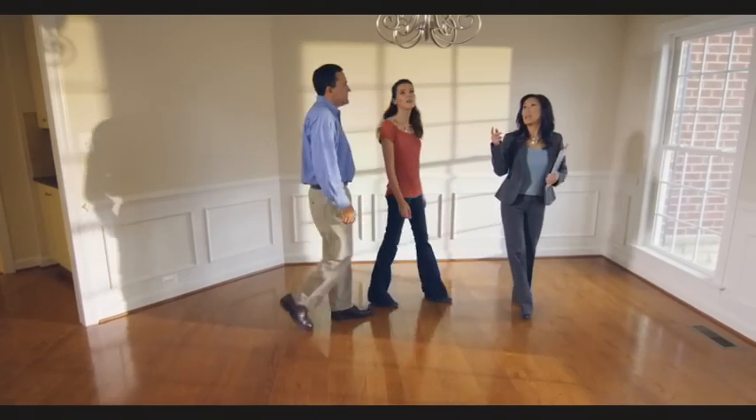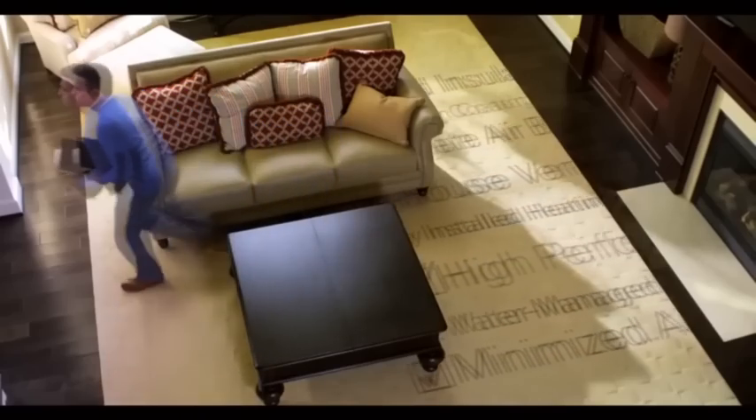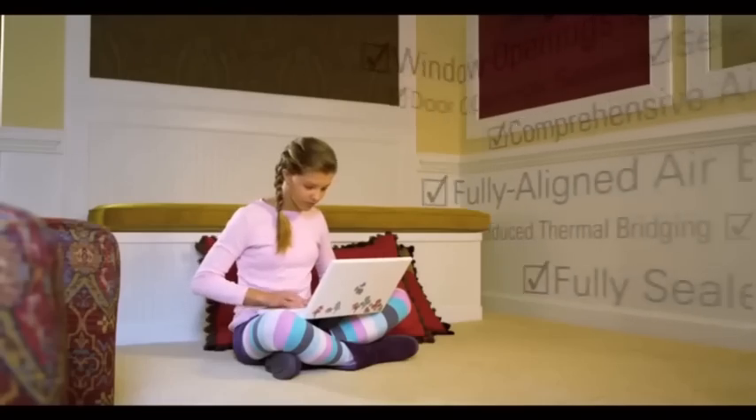Buying a new home is a big decision. What if there was a way to be sure that even things you can't see behind the walls have been done right? What if all you had to look for was this?